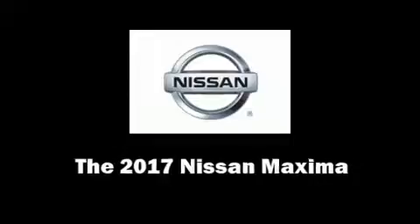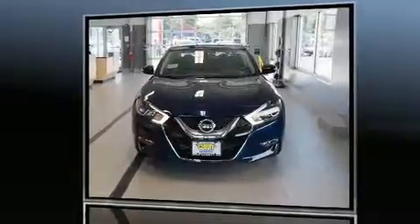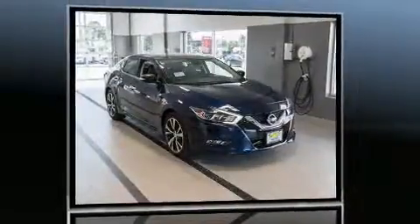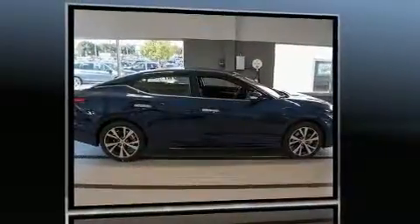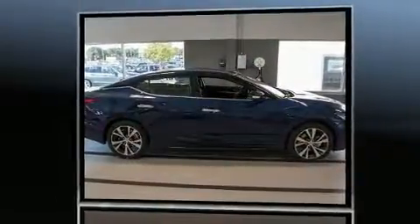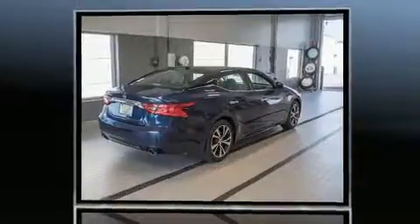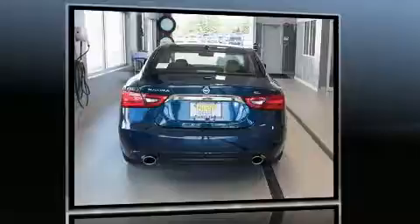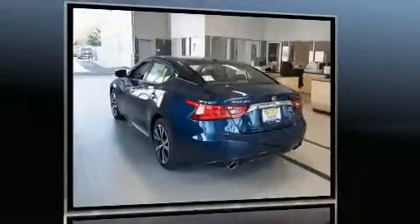You can expect a lot from the 2017 Nissan Maxima. This four-door, five-passenger sedan is ready to drive off the showroom floor. Smooth gear shifts are achieved thanks to the 3.5 liter six-cylinder engine, and for added security, dynamic stability control supplements the drivetrain.